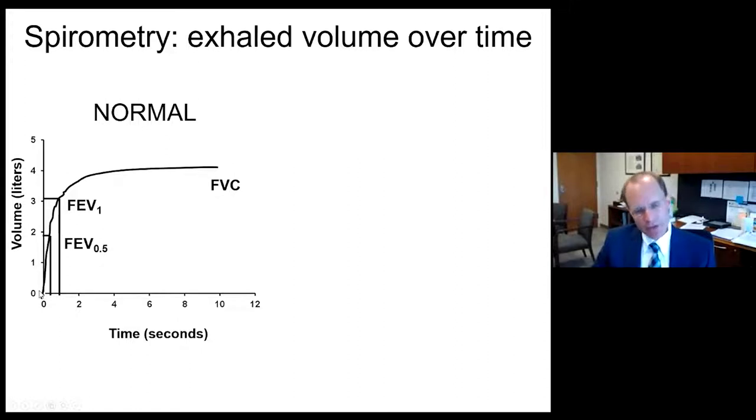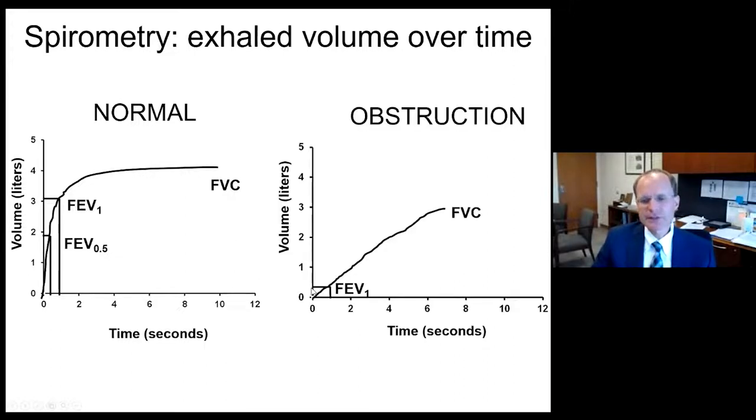Most of us have learned that the forced exhalation time should be at least six seconds, but as long as there is a plateau of flow, even starting at three or four seconds, the lungs have emptied and it's a reasonable effort with a non-disruptive flow pattern. As opposed to a volume versus time curve where volume is coming out well after six or seven seconds, and the slow emptying represents poor flow — a pictorial representation of an obstructed patient.